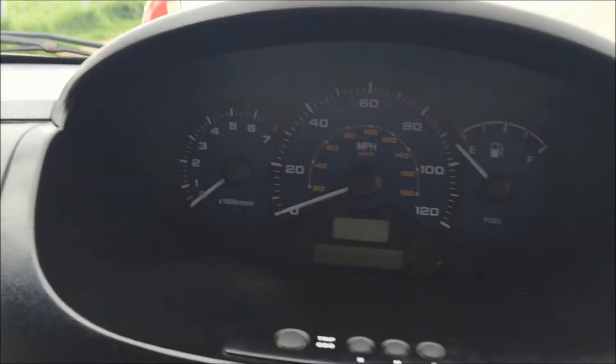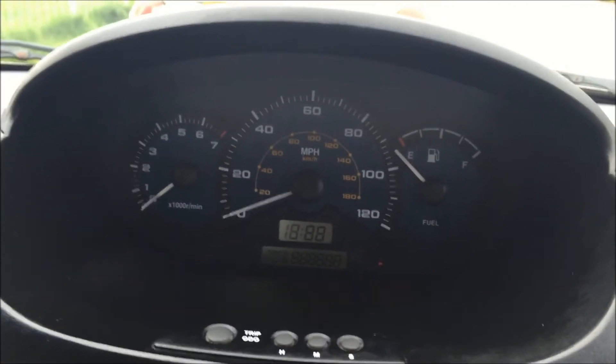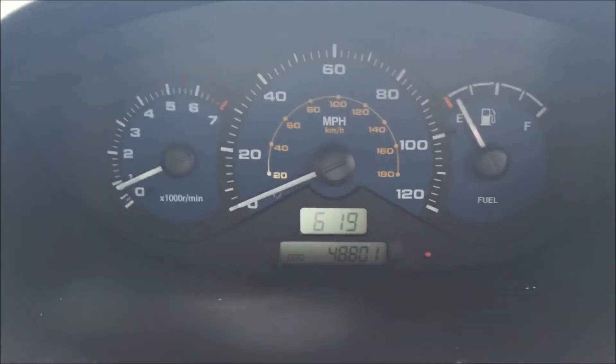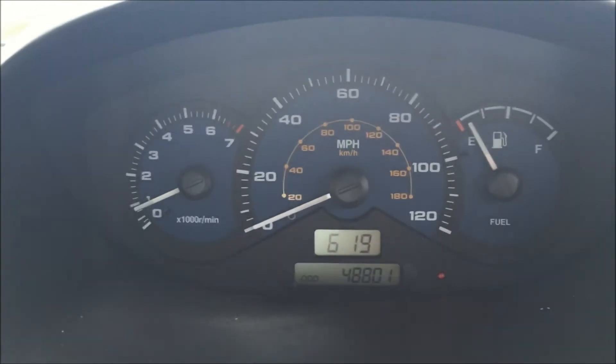Let's go back inside the car again. I'm now sat in the driver's side of the car. So the clocks we've got up here, as you can see. Just going to fire the car up — so it fires up straight away, sounds very nice. Just turn the radio down. It's literally just turned 48,801 miles as of today's date.